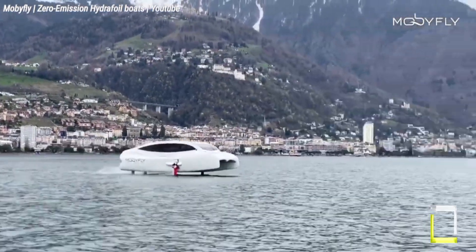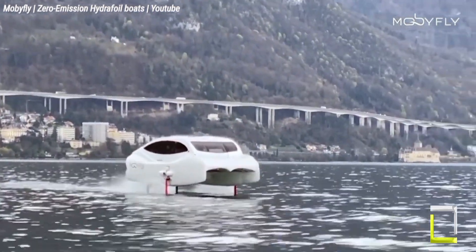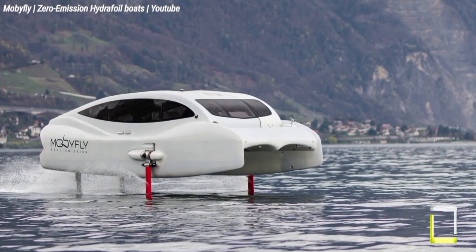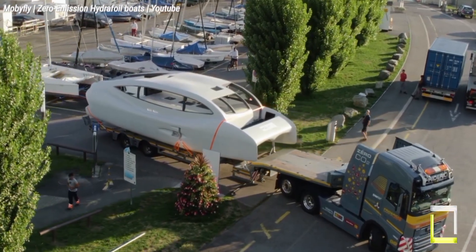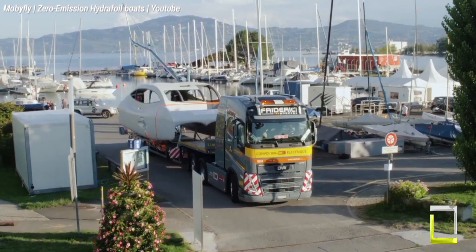But Mobifly isn't just about technology — they're ardent about innovation and accessibility. They actively collaborate with various stakeholders, including municipalities and operators, to make their technology broadly available. They envisage a future where their hydrofoils become a common sight on waterways, offering a fast, comfortable and environmentally favorable alternative to traditional ferries.